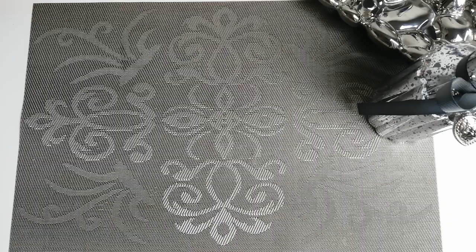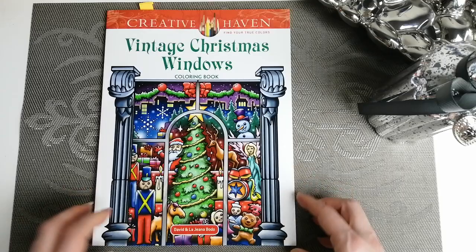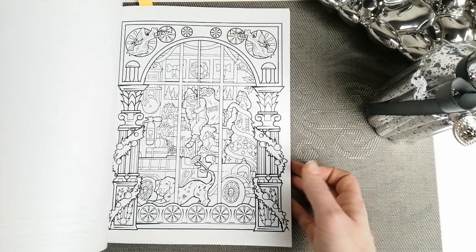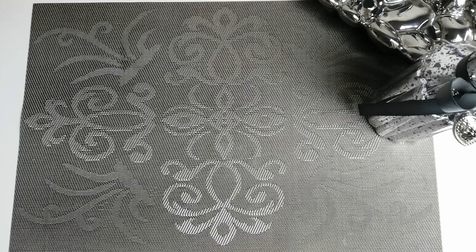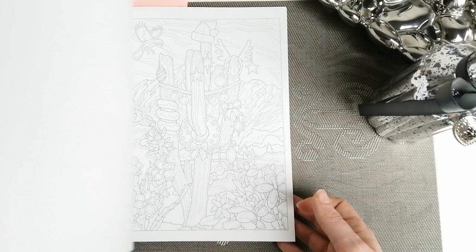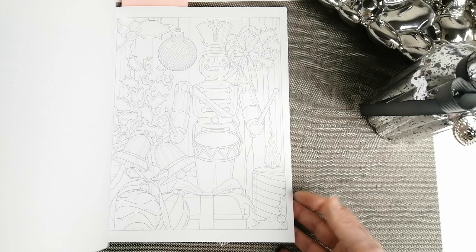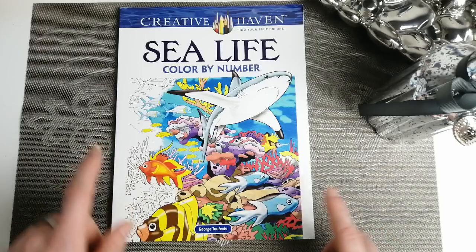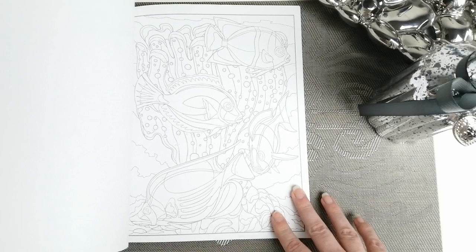We're going to go with my Creative Haven collection. I have Vintage Christmas Windows by David and Legina Bordeaux. Creative Haven Christmas Colour by Number by George Tufeksis — I do like his books, they tend to be rather detailed for colour by numbers. Creative Haven Sea Life Colour by Number, also by George Tufeksis — nicely detailed as well.